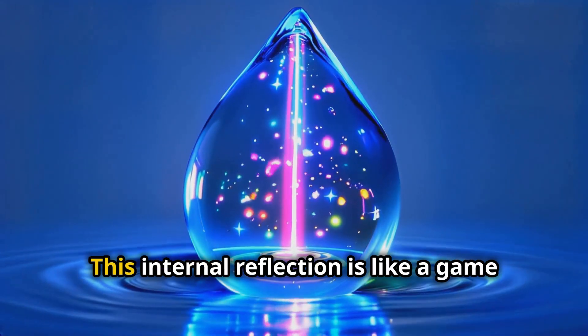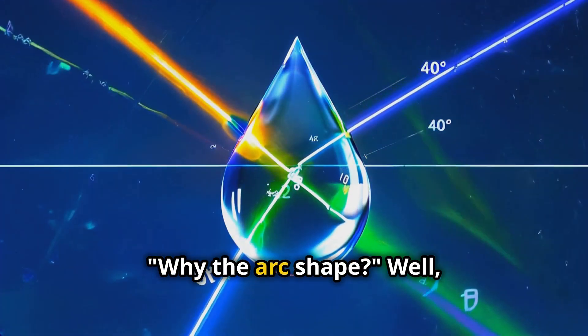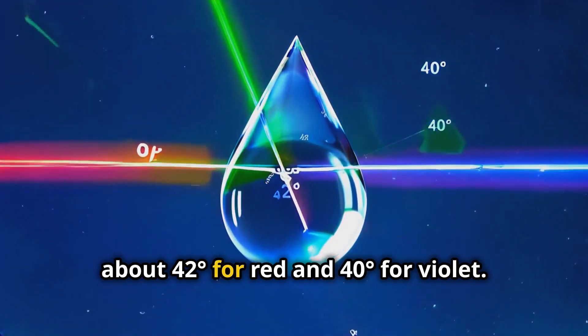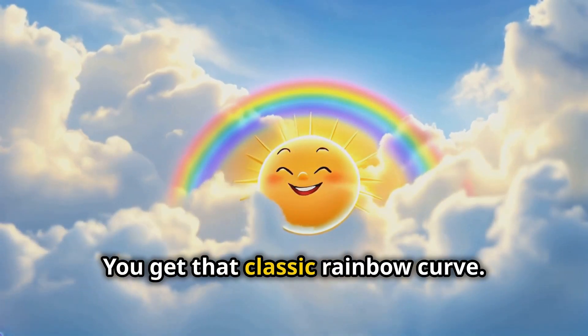But wait, there's more. The light doesn't just go in and out — it bounces around inside the droplet too. This internal reflection is like a game of pinball, further separating the colors. It's all about angles: the light exits at specific angles — about 42 degrees for red and 40 degrees for violet. Multiply this by millions of droplets and voilà, you get that classic rainbow curve.